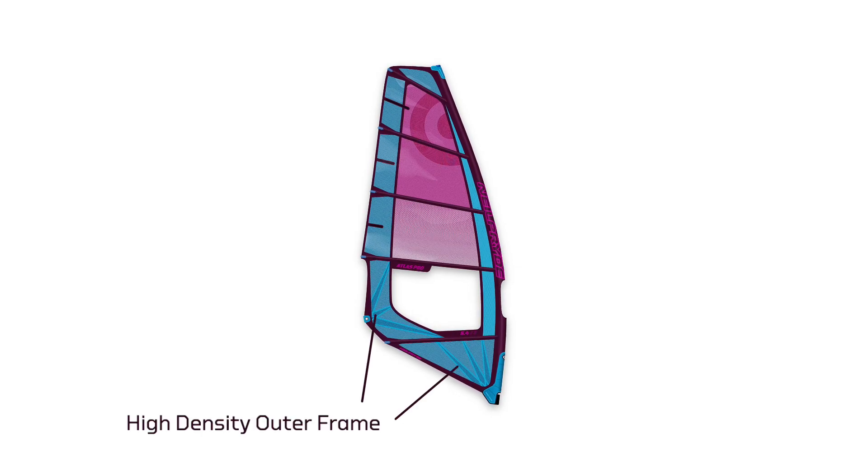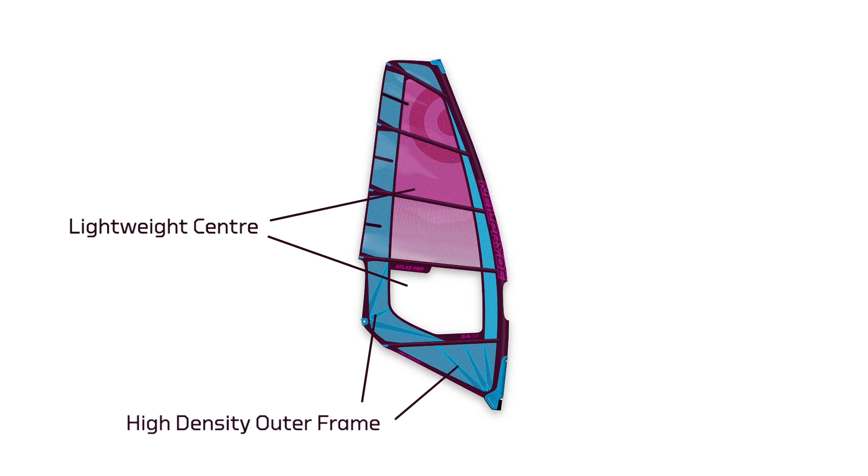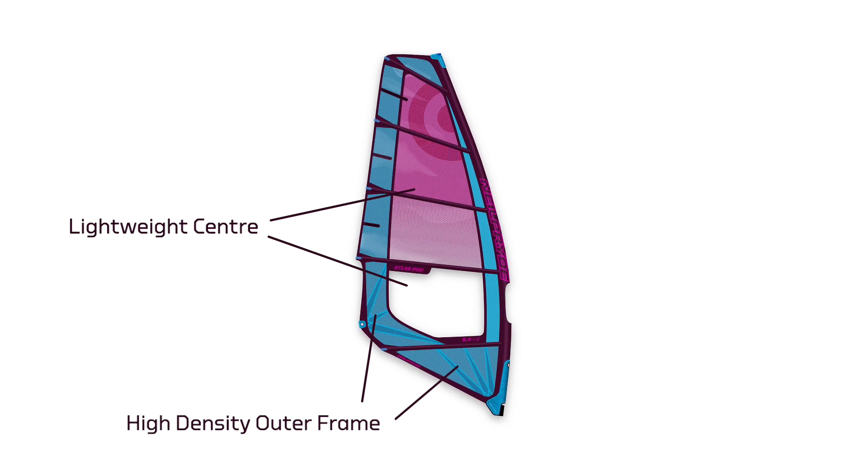With the Atlas, it's a sail we totally redesigned. Same as with the Combat and Zone, it features the new panel materials and the frame concept.